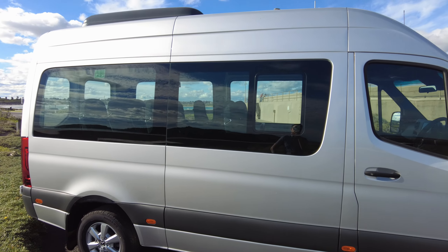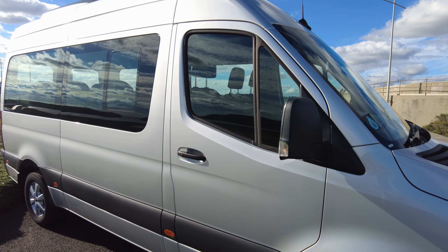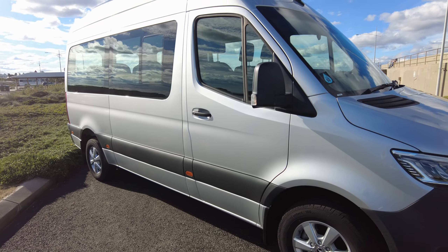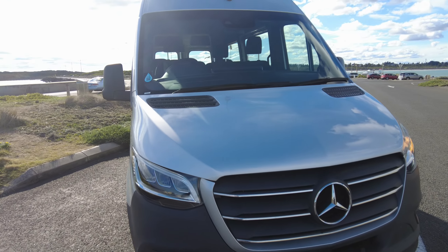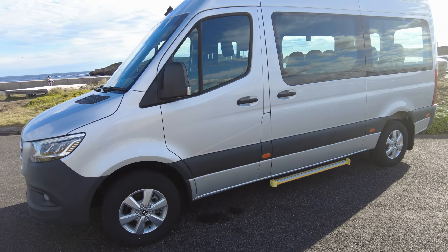You'll notice it's got quite a high roof — that's actually not a standard feature. The standard roofline would otherwise sit just a little above the doorway. This vehicle has the high roof fitted as an option, along with the roof-mounted air conditioning unit, which certainly makes a big impact on a hot day and keeps all your passengers in the back as cool as possible.